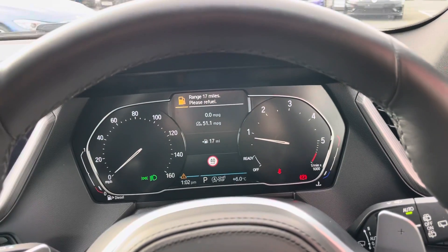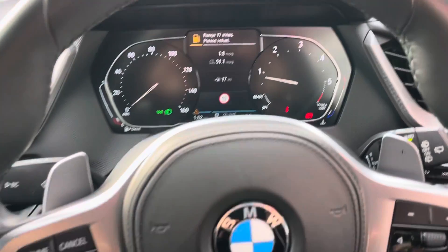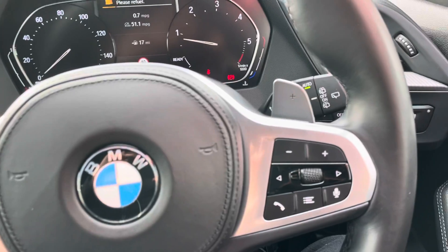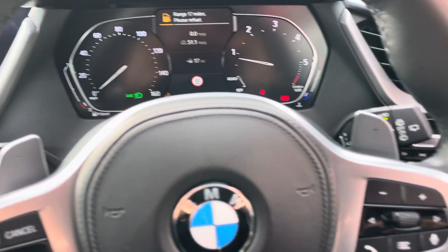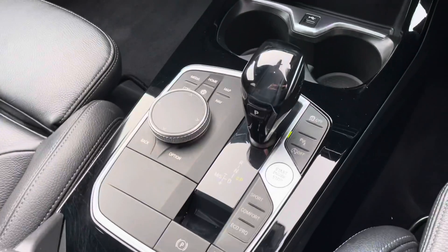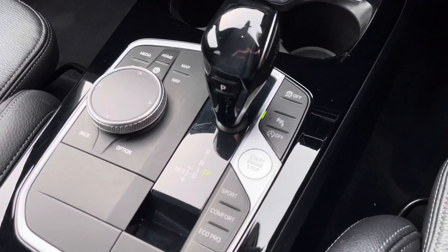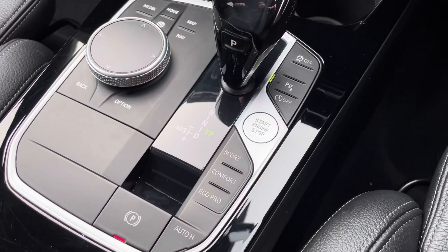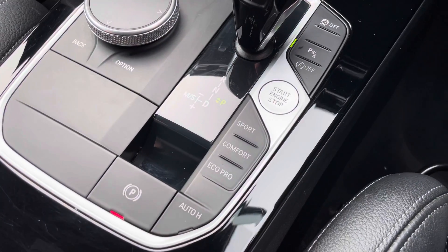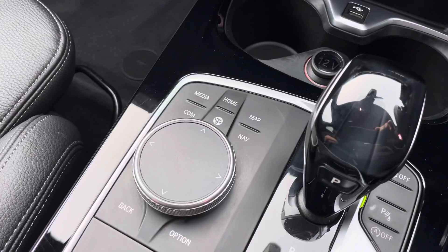There's a TFT display for this interactive cockpit, a leather-bound steering wheel with cruise control, auto lights, auto wipers. You can see those paddle shifts — yes, this one is automatic — that beautifully designed gear shift, keyless start, auto hold handbrake, and customizable driving modes from Eco Pro to Sport via the iDrive system.